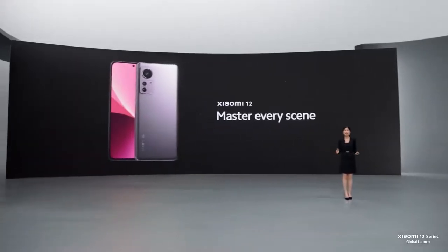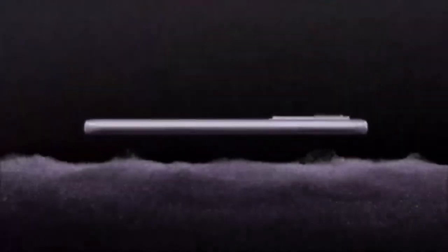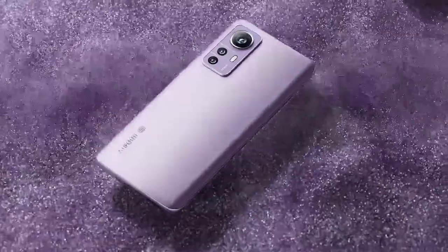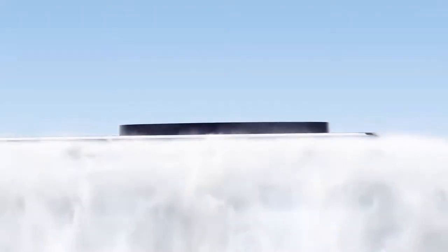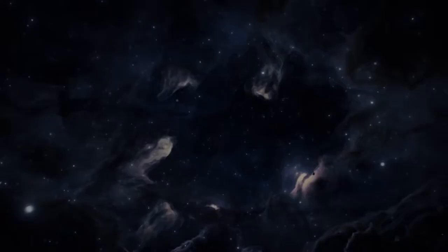Xiaomi 12's design looks incredible. In fact, it comes in three beautiful colors. First is the calm and sophisticated purple. Next, sky's the limit with the sleek and stylish blue. And finally, the timeless classic color, designed to impress — gray.